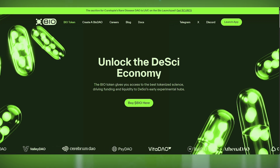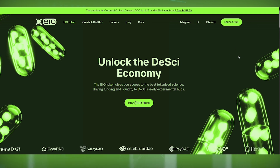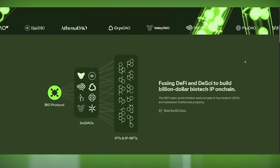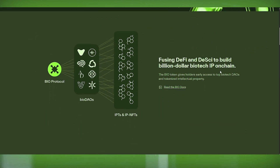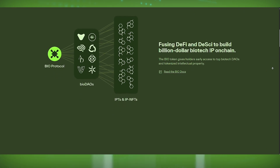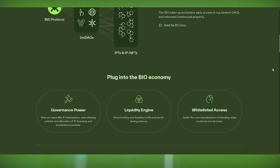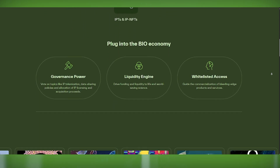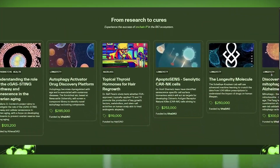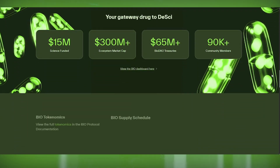Now let's talk about the BIO token and how it powers the DeSci economy — this is where the magic happens. At the heart of this ecosystem is the BIO token, which enables scientific research funding, participation, and ownership. Researchers and contributors can crowdfund experiments, tokenize discoveries, and make sure scientific knowledge is accessible to everyone. One of the most exciting aspects is how it connects scientists directly with funding — no more jumping through bureaucratic hoops or waiting for grants. Instead, researchers can present their work, attract community support, and receive direct funding through BIO tokens.